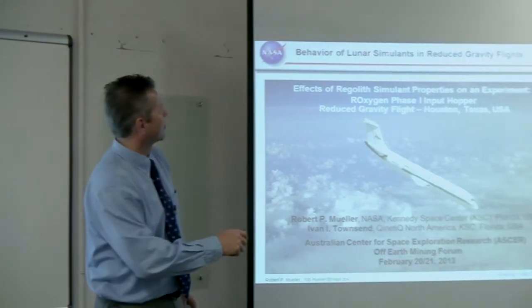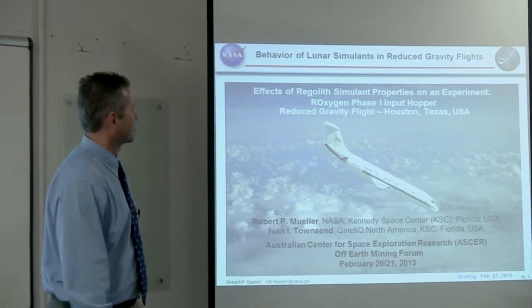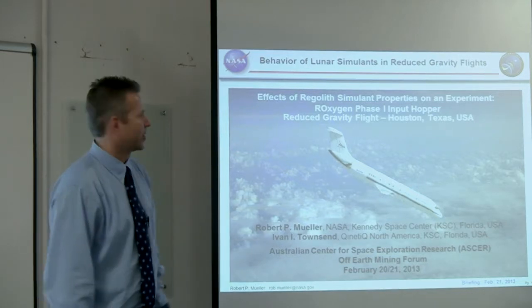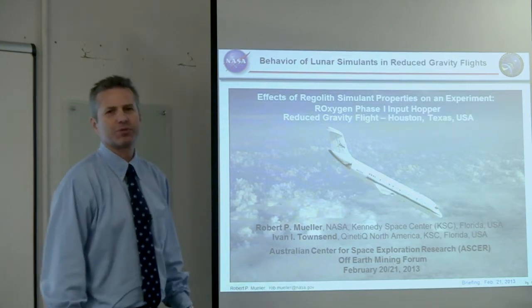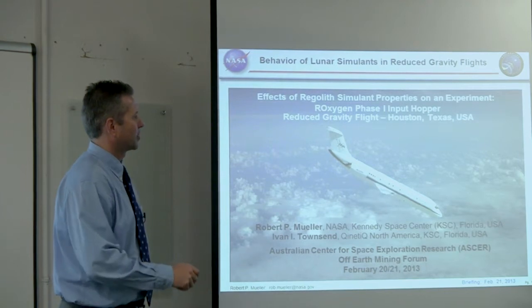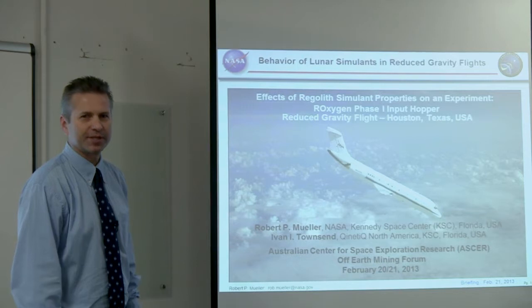Today's topic is the behavior of lunar simulants in reduced gravity flights. Specifically, I'd like to talk about an experiment that NASA did called the Roxygen Reactor — it's an ISRU reactor. ISRU means in-situ resource utilization, or living off the land in space. We did this experiment on the reduced gravity flight which flies out of Ellington Field in Houston, Texas.